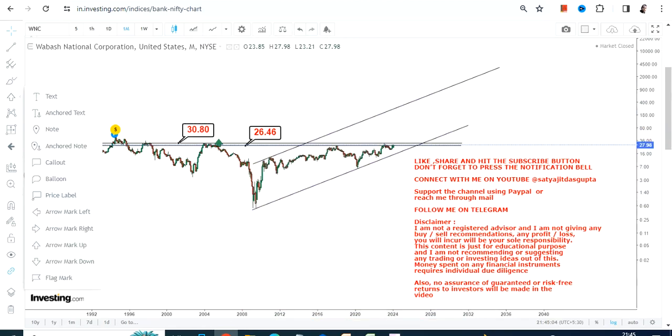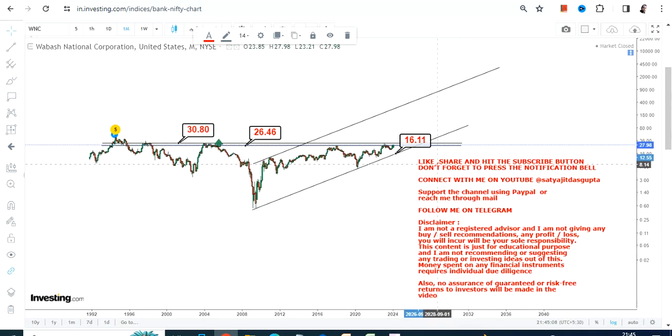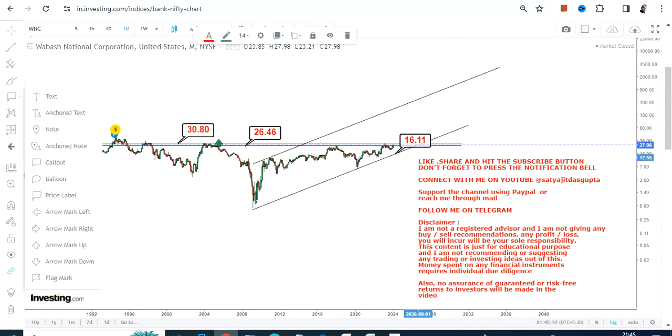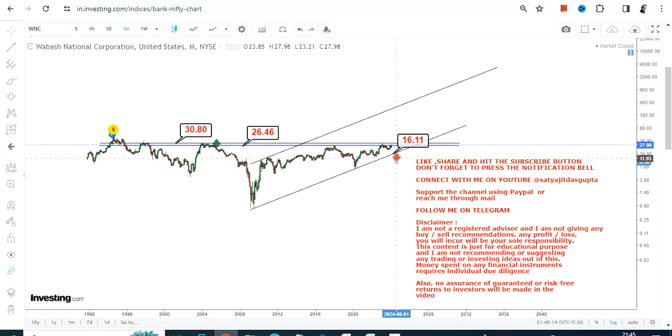Meanwhile, there is one more level one must look at: $16. Consider this as your support and stop-loss, because if the stock starts trading below $16 or less, the downside may resume once again. So don't go below $16, and let the stock surpass $26.50 and $31.